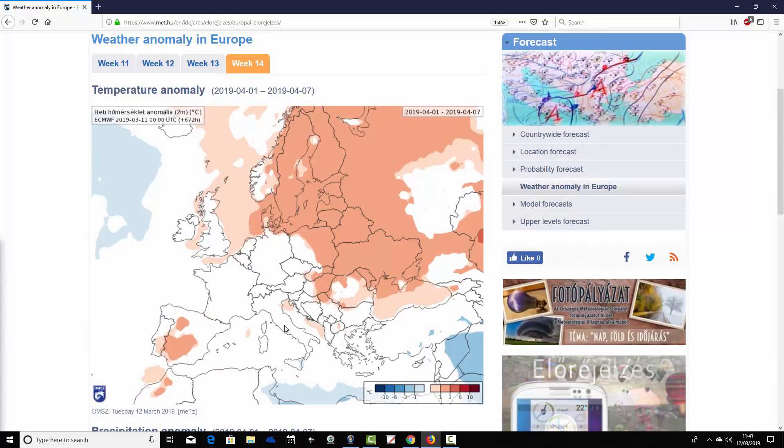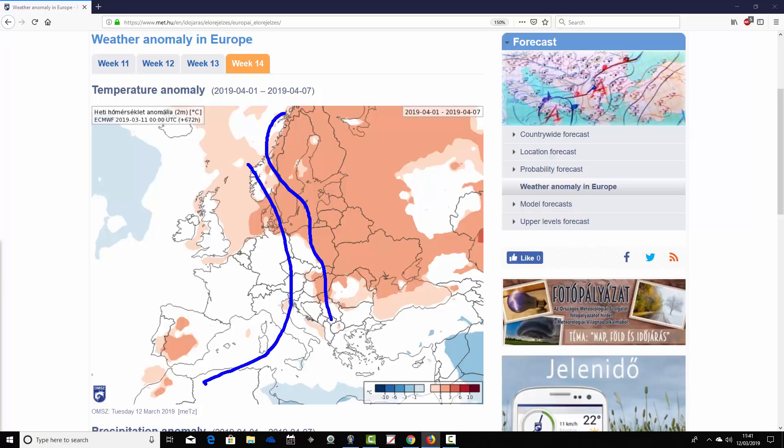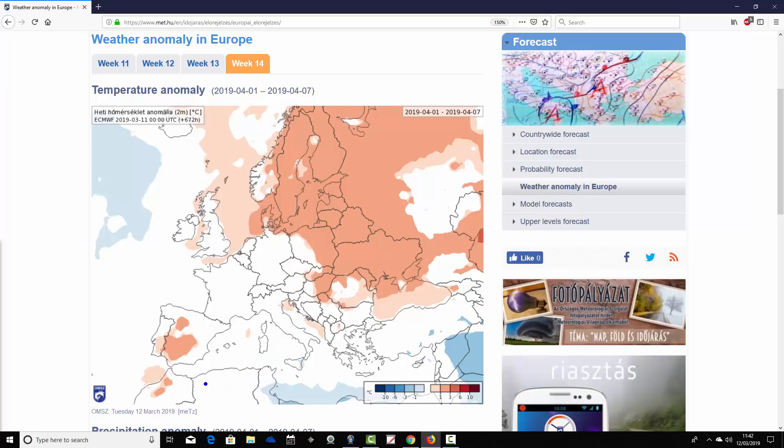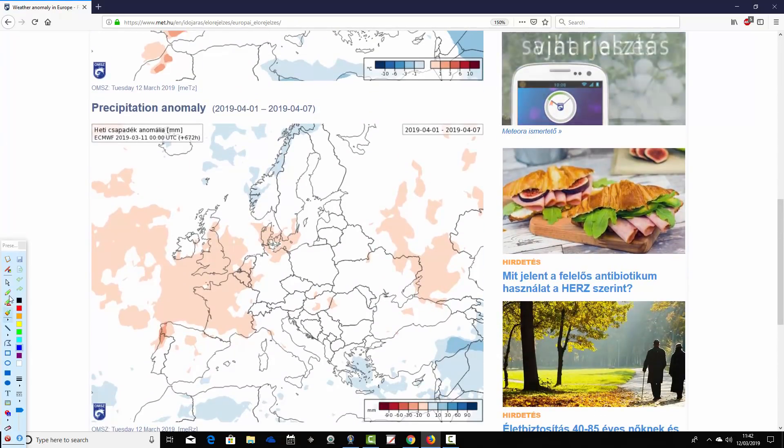Moving through to week four — week 14 for 2019, the 1st to the 7th of April. Much of northern and eastern Europe is looking much milder than average. In the west, southwest, and through central parts of Europe, temperatures are closer to average. But generally it's quite a mild month coming up — no suggestion of anything particularly cold anywhere, except in week one across Scandinavia where it does look quite cold. Overall, average to above average temperature anomalies are looking likely.